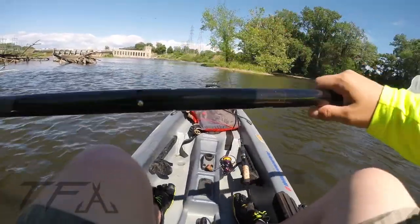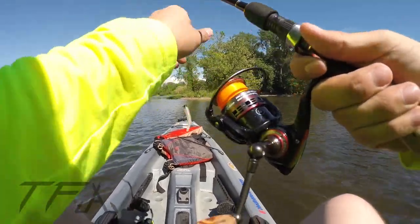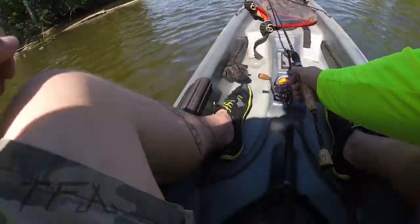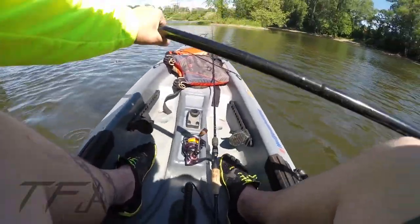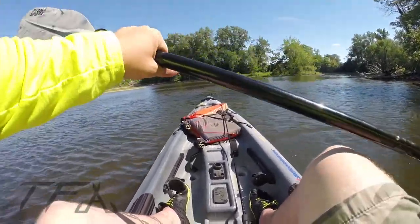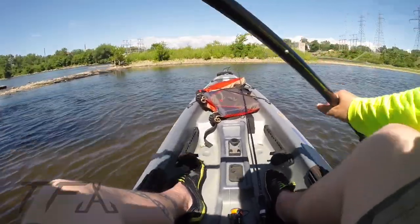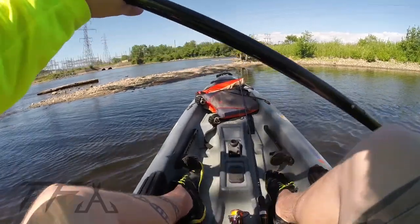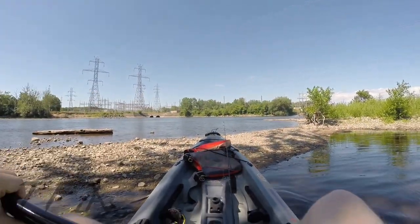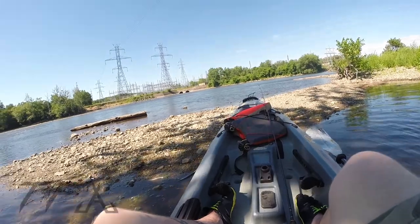It definitely smells fishy — getting used to the camera angle here. Hopefully we can get in the first kayak fish. One of the reasons I wanted to do this is because there are all these islands out here that I know don't get fished really. I want to be able to bring my kayak and park on these islands, which is what I'm going to do right here. There's a culvert over there that looks nice too.